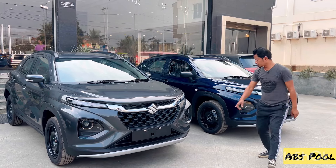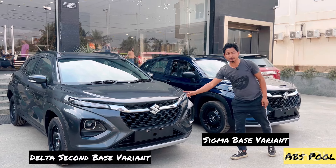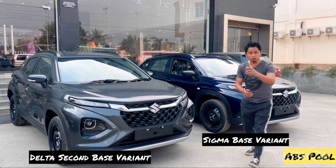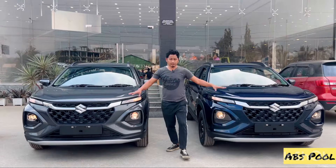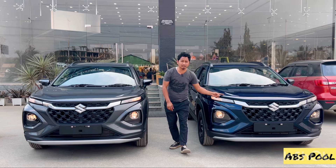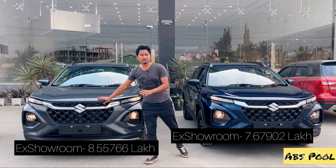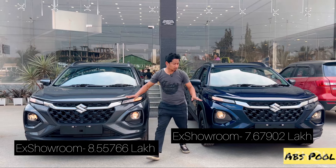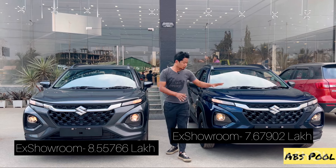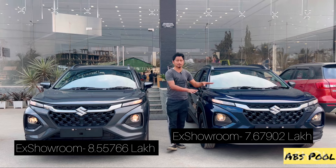Hi guys, in this video we compare Frong's best variant Sigma and second best variant Delta. First, the price: Sigma's excellent price is seven lakh sixty-seven thousand, and Delta's excellent price is eight lakh fifty-five thousand. The price difference is nearly eighty-eight thousand. It's obviously a significant difference, so let's get into the key features comparison.